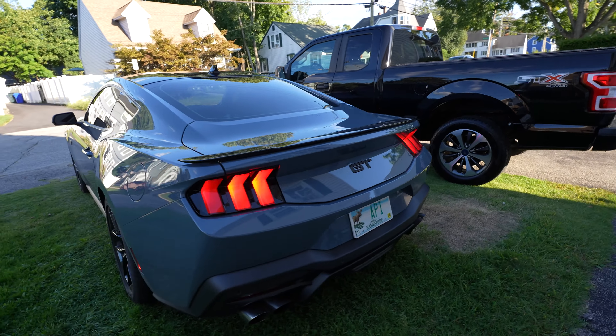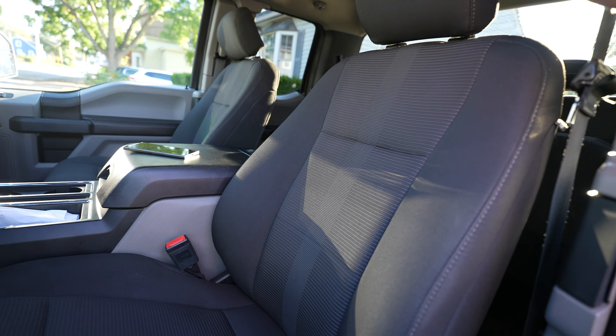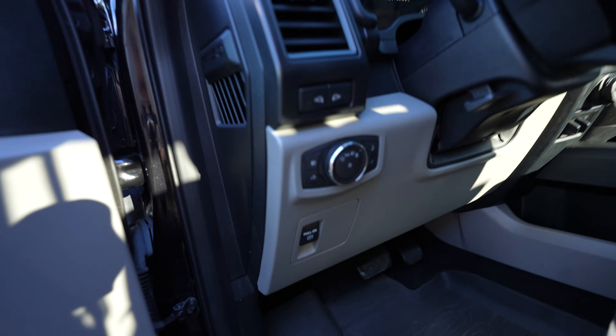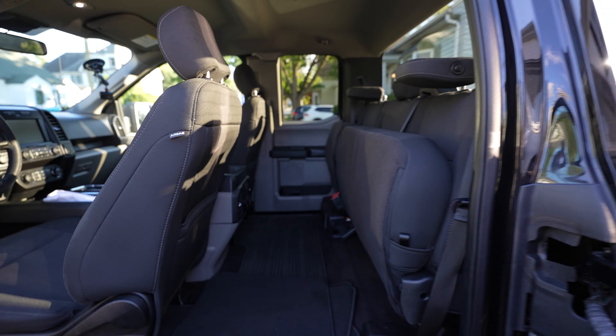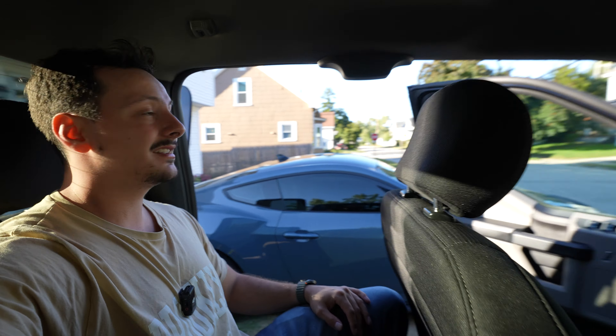Now that we're home we can take a look at these two cars side by side — that is the perfect color combo, looks so cool. It's got the new-gen headlights, I think those came out in 2015. Nice tread on the tires, running boards. STX 4x4 — look at that.